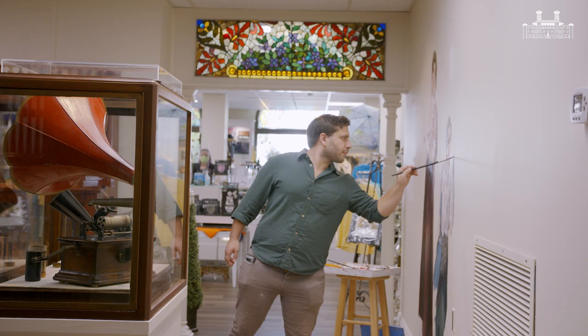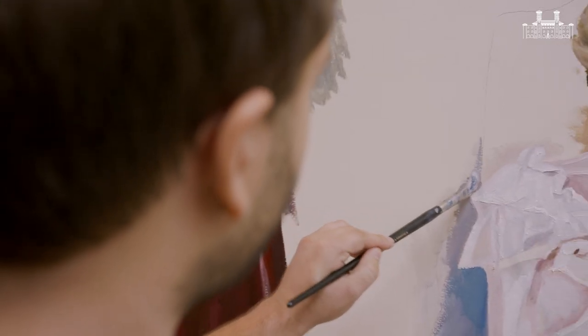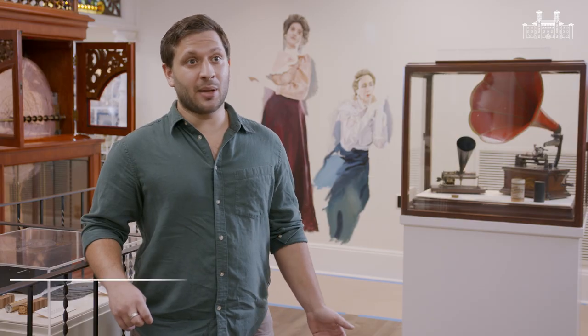I'm Joshua Cooper and I'm a realist painter. The Leitner Museum had a mural competition in late July that I applied for. I was really excited when I found out I won the competition — pretty ecstatic about it because this is a museum I've been coming to since I was a child, and it's also my first public art piece. Having my first public art piece in a historical museum such as this is really exciting to me.